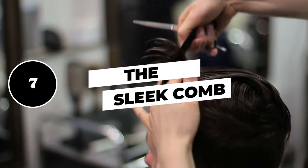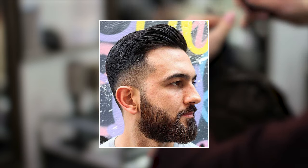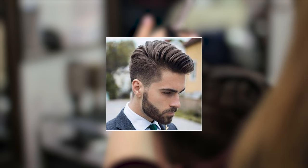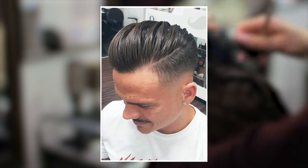7. The slick comb. This Cary Grant-inspired style is an absolute classic and for good reason. It has that slick 50s look but doesn't look dated at all. This is a testament to how stylish some of these old looks can be, and it's a great choice for any guy who's after a suave look.